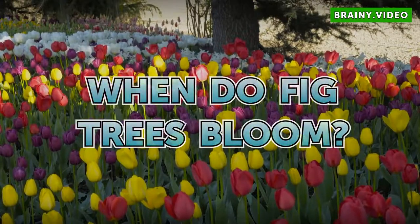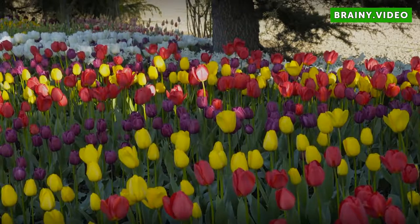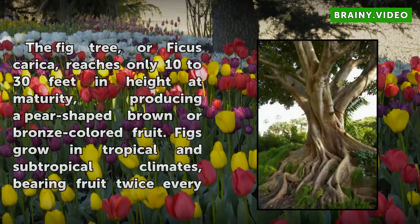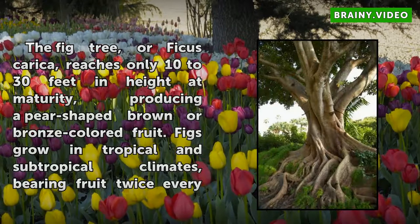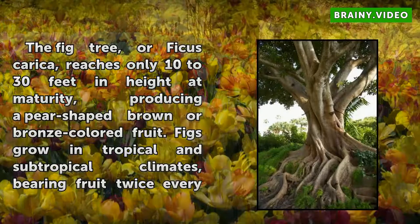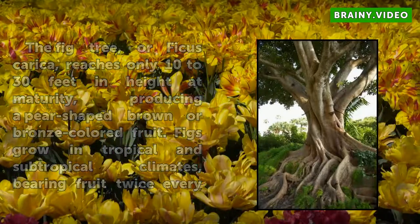When do fig trees bloom? The fig tree, or Ficus carica, reaches only 10 to 30 feet in height at maturity, producing a pear-shaped brown or bronze-colored fruit. Figs grow in tropical and subtropical climates.